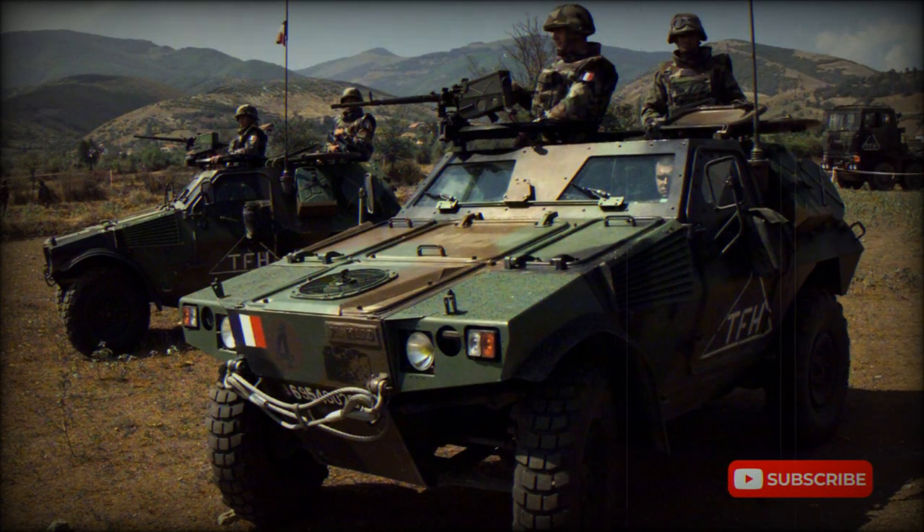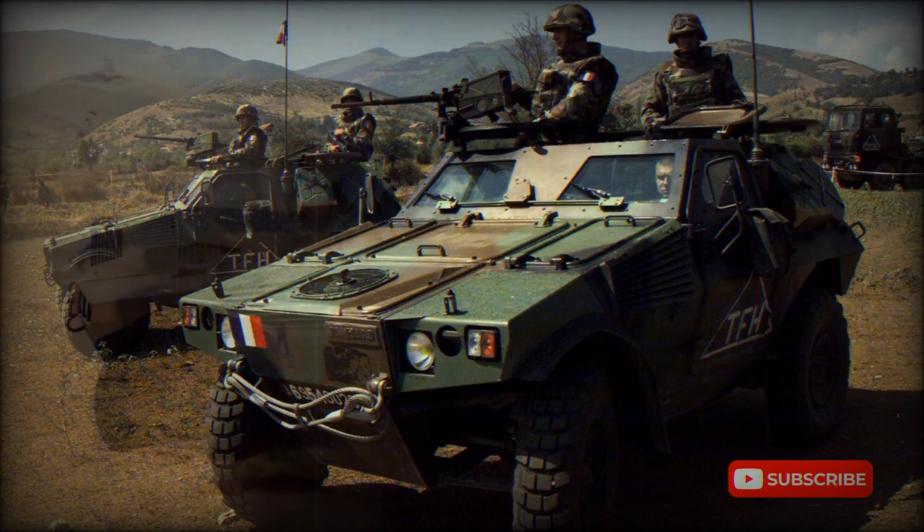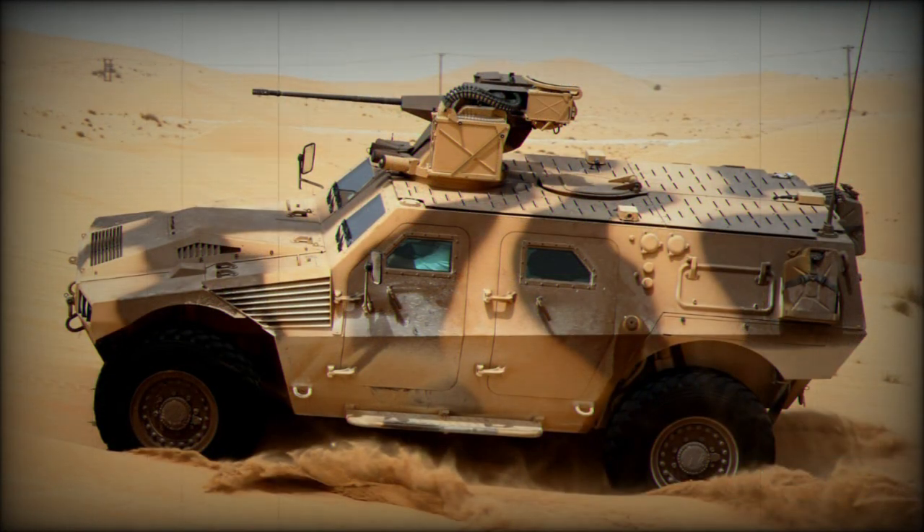To reduce price and life cycle costs, the Panhard VBR uses many commercially available components, including the diesel engine and transmission. The vehicle is powered by the MTU 4R 106 diesel engine, developing 325 horsepower.